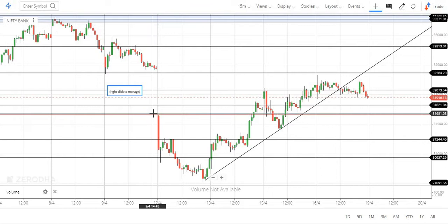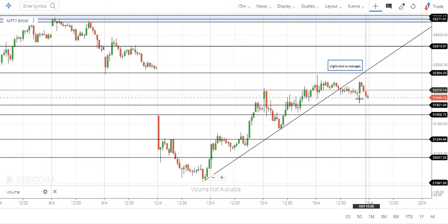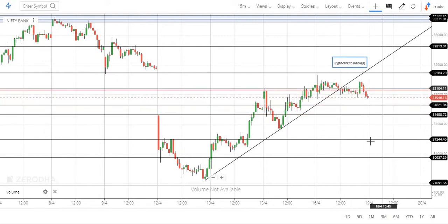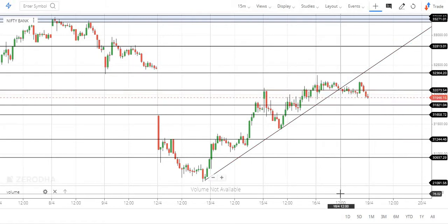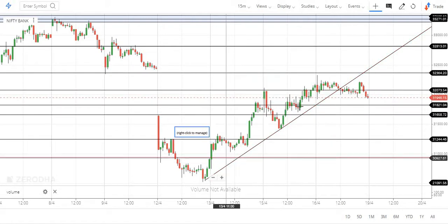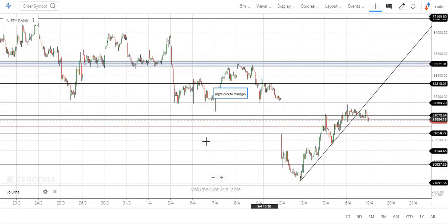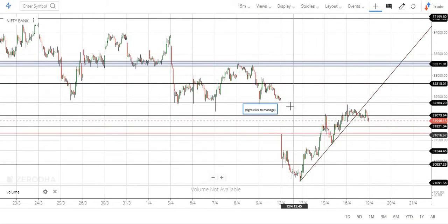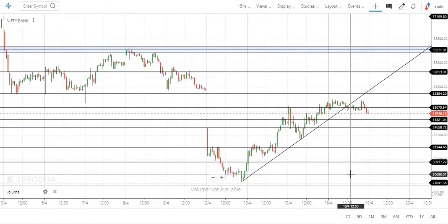In this position, Nifty is opening and the position is closed, but Bank Nifty is above. Bank Nifty is stronger than the overall view. This is the current week — while it outperforms this week, this is not the overall view.